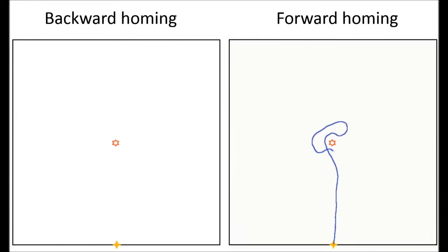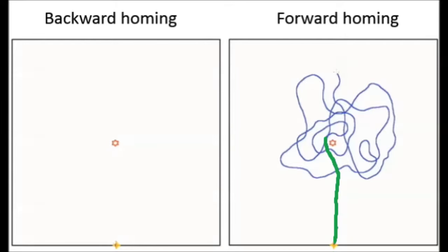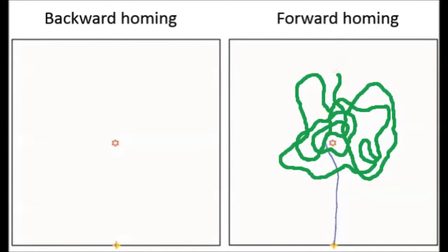During normal forward homing with a small food item, desert ants show a straight approach phase, and when they reach the fictive nest site, the ants switch to a systematic search behaviour.